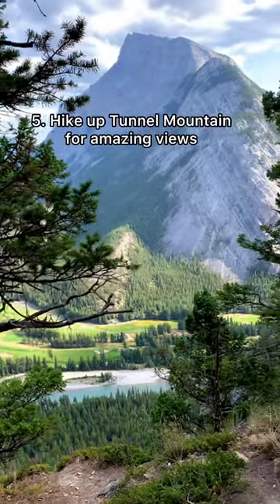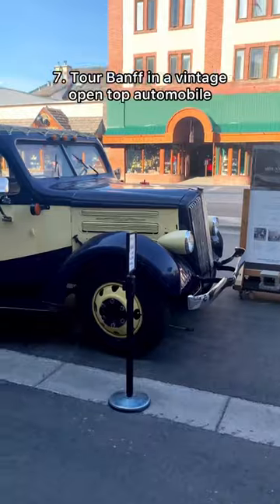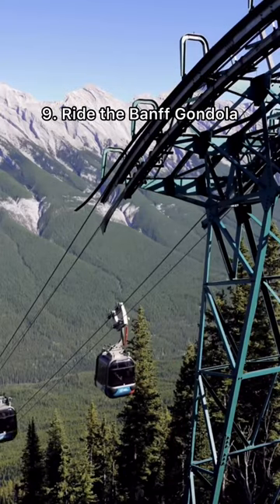Hike to the summit of Tunnel Mountain for amazing views, and do the Lake Minnewanka cruise. Tour Banff in a vintage open-top automobile, and catch a sunrise at Two Jack Lake. And don't forget to ride the Banff Gondola.